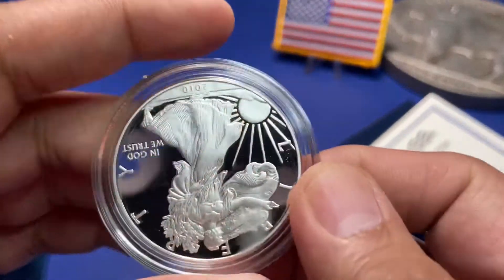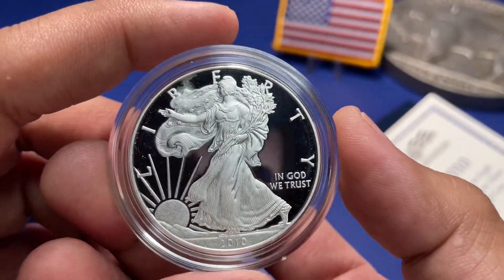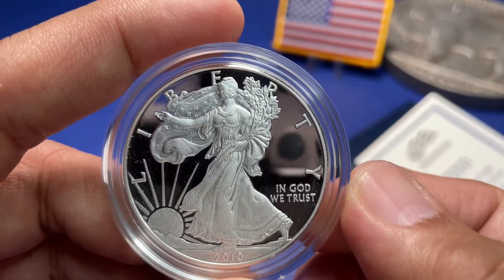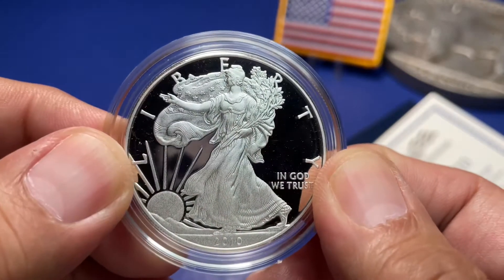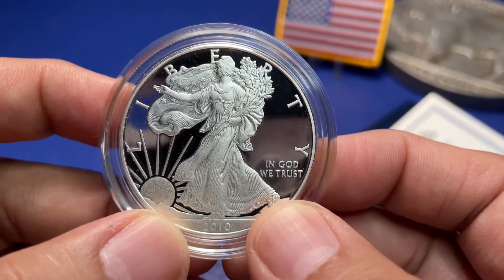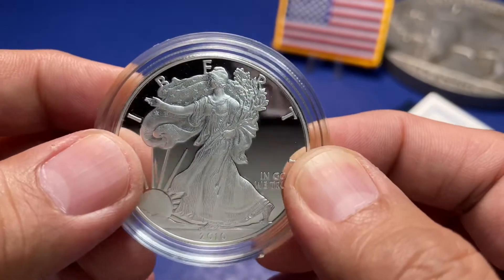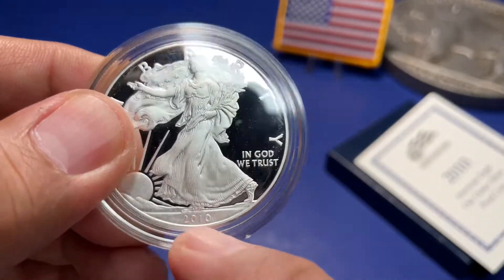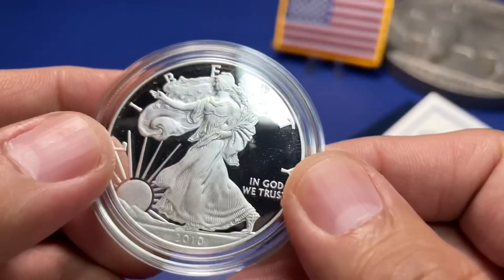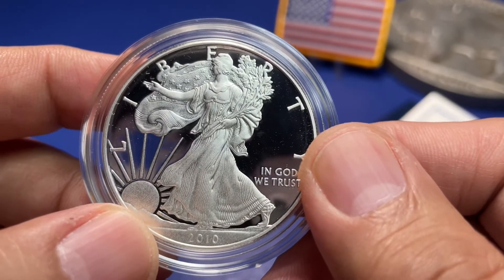That's all I have for you today. This is the start of a new series — when July comes we'll see if we can find something random on the online dealer websites, grab something, and open it together and see what we got. So far 2010 I like because of the W. Thank you for watching and have a good day.